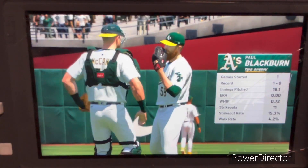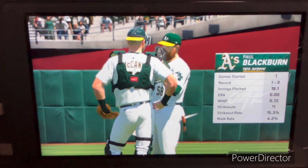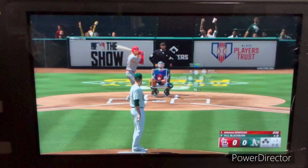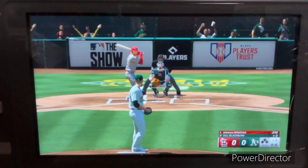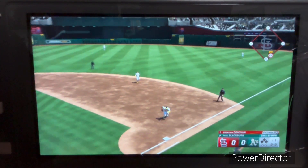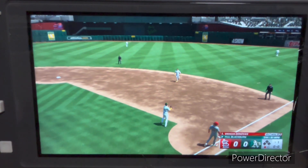First pitch moments away, and toeing the slab, Paul Blackburn. It's always interesting to see how he utilizes all of his pitches and how many of those he has a good feel for on that given day. When he's right, he's really able to keep hitters guessing, and all of his stuff seems to be coming out of the same arm slot, the same tunnel — and that can make life very difficult on his opponents.